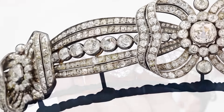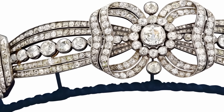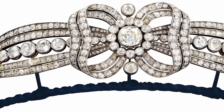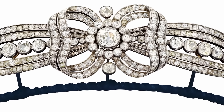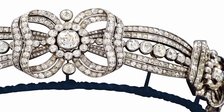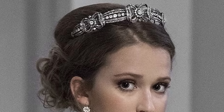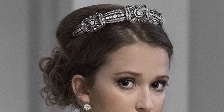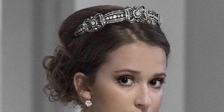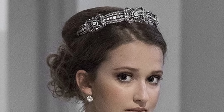After Hedwig's death, the tiara passed to her children, who carefully kept it as a family heirloom. In 2018, the tiara was put up for auction at Dorotheum, where it was sold for 186,000 euros, which became a significant event in the world of jewellery. The sale attracted the attention of collectors and historians interested in family jewels and cultural heritage.